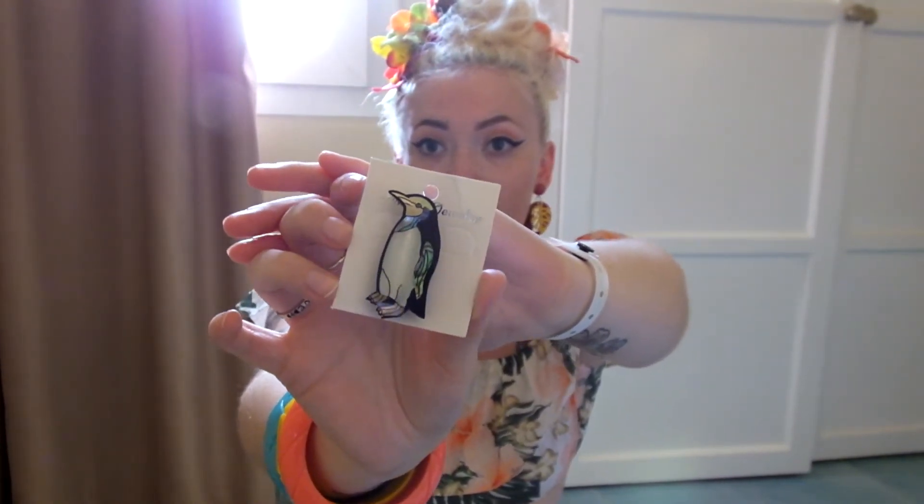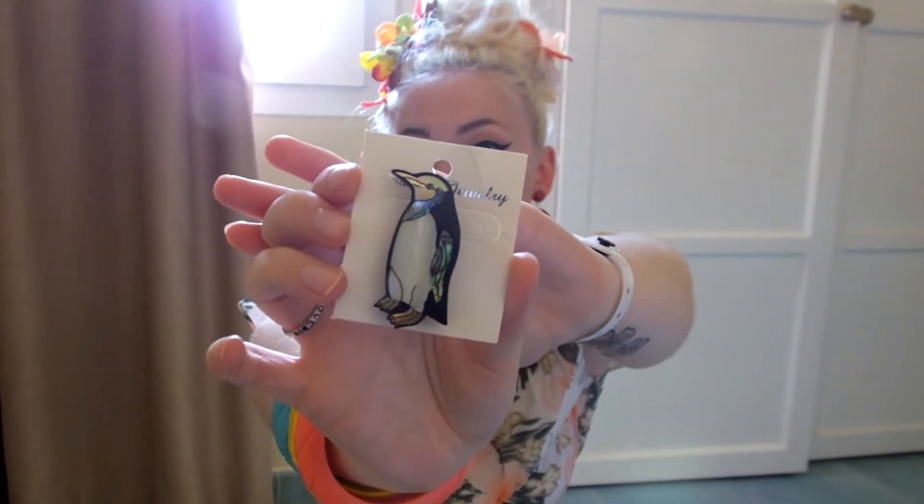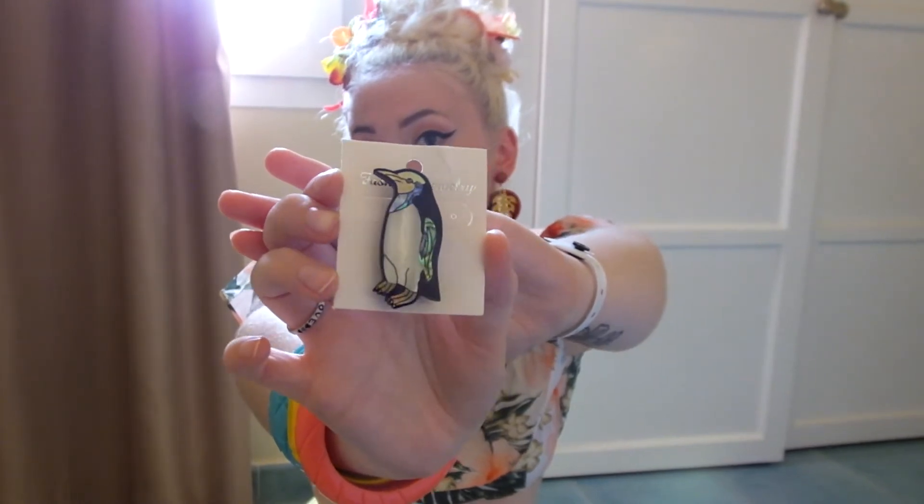On another stall they had brooches made out of shell. This one was seven euros and it's a little penguin actually made out of shell — you can see it's kind of shiny on the belly. The detail that someone actually made with this is amazing. I had to get it because I think these are all handmade, which makes it even better.